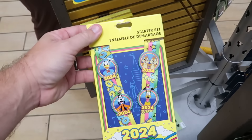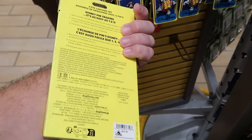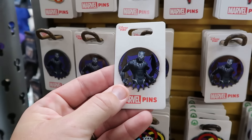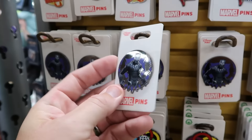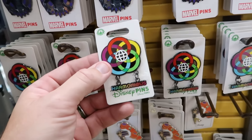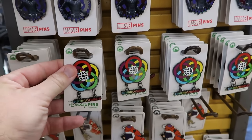Underneath are 2024 starter pin sets with Chip and Dale, Donald, Pluto, and Goofy — originally $40, now $12.99. A great time to come for pins. They have a brand new Black Panther pin with the mask, originally $15, now $4 a piece. For Epcot Harmonious, there's one with a little dangly charm — originally $17, now $4.